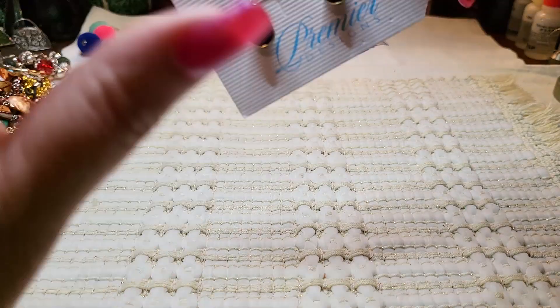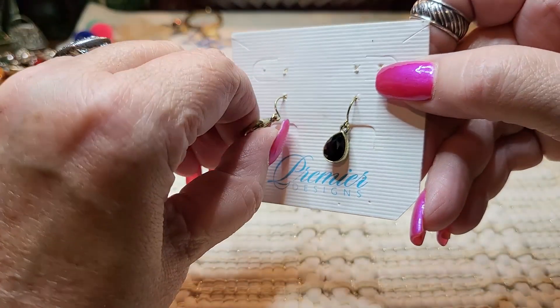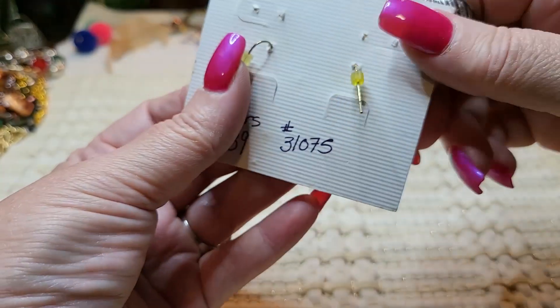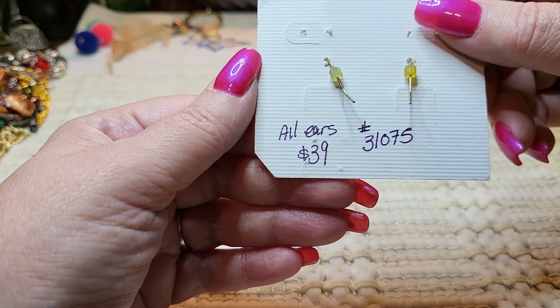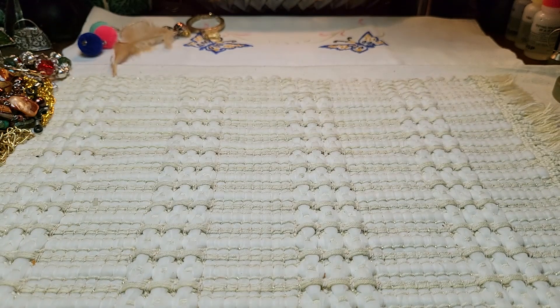And then we have some earrings on a card — Premier Design. I think these are glass, yes these are glass. Little Premier Design, $39. Wow. Those are black.